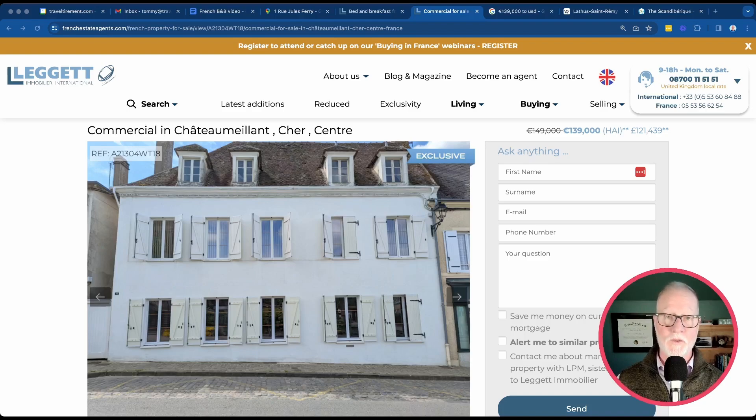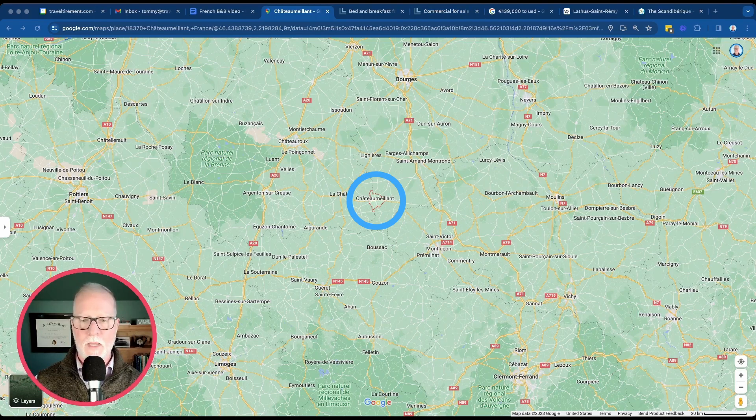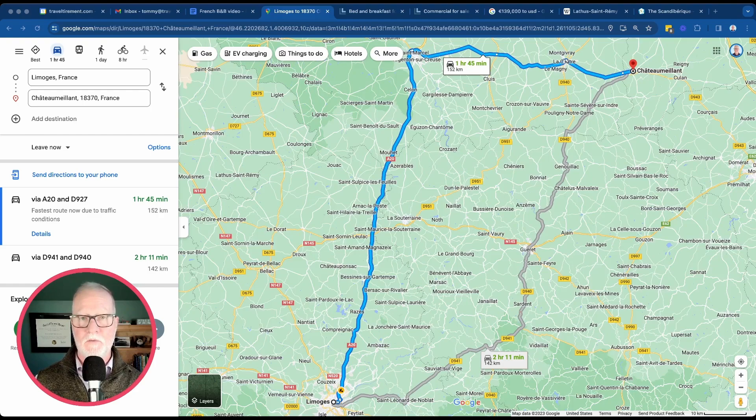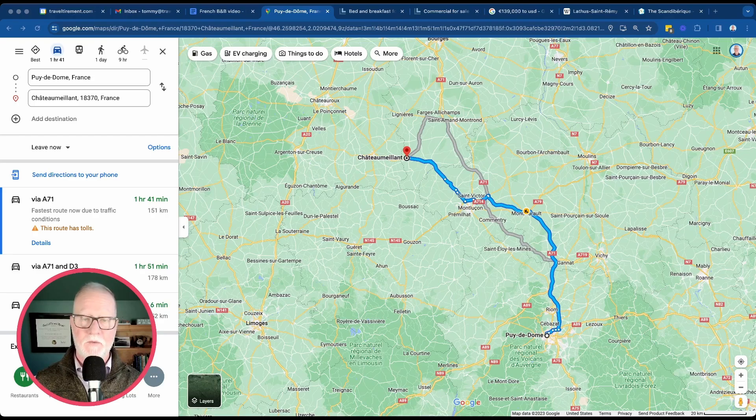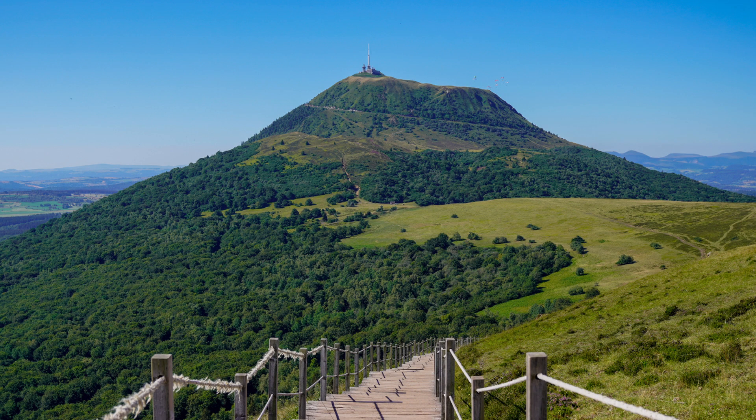Now let's take a look at the last property. This property is absolutely gorgeous from the outside — listed as six bedrooms and three bathrooms. It does require some renovation inside, but it's got a lot of potential. The town of Chateau Mayant, where this property is located, is a little west of the other two we just saw. It is an hour and 45 minutes from Limoges, but just an hour to the city of Bourges, and an hour and 40 minutes to get to the Puy-de-Dôme, which featured prominently in this year's Tour de France.